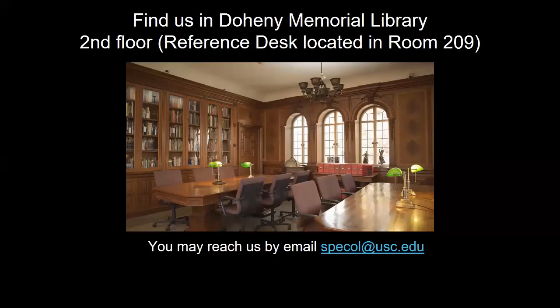Special Collections is located on the second floor of the Heaney Memorial Library. Here you will find our reference desk, which is located in room 209, a reading room pictured here, a seminar room, a small exhibit space, as well as the Feuchtwanger Memorial Library room, which is used for class visits and events. For our hours, please consult our website, which we will introduce later in this tutorial.